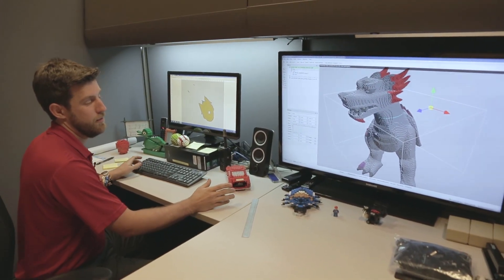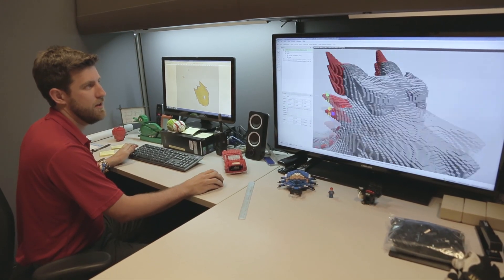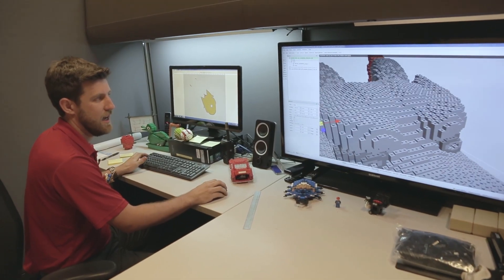Right now I'm working with the model shop's special proprietary computer drawing software. It's just like any CAD program you'd use in an architecture firm or art studio, except ours is based in Lego bricks. It allows us to build 3D with bricks — you can get way up close and see on the inside where all the bricks would be, or zoom out and get a great overview of your model.